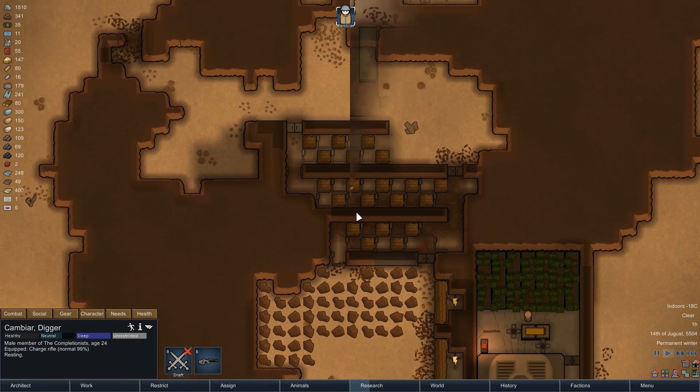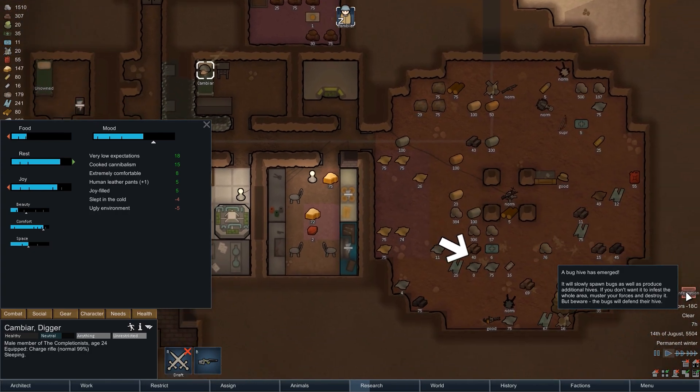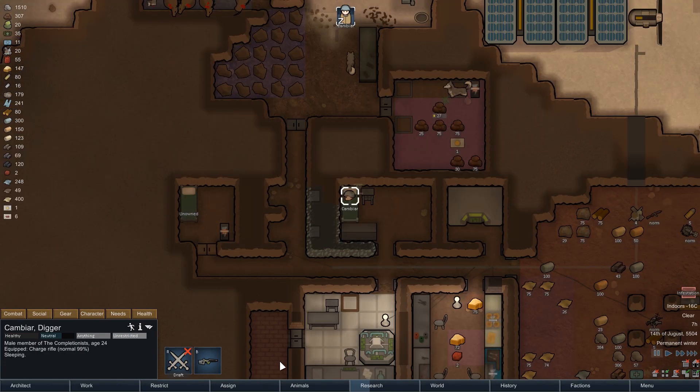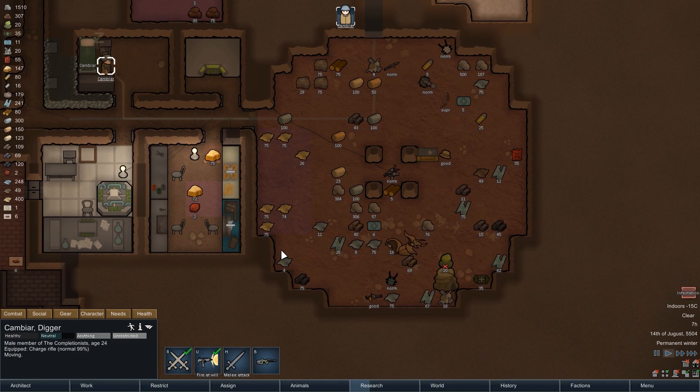With the defensive upgrade finished, Cambia gets some rest, but in the early morning hours we are potentially in deep trouble. This is the first infestation we experience in this playthrough — it was admittedly only a matter of time. Thanks to the cold temperatures out here they can only appear in summer, which is why I played it a bit risky. The infestation is thankfully a small one, but of course we want to take care of it immediately.